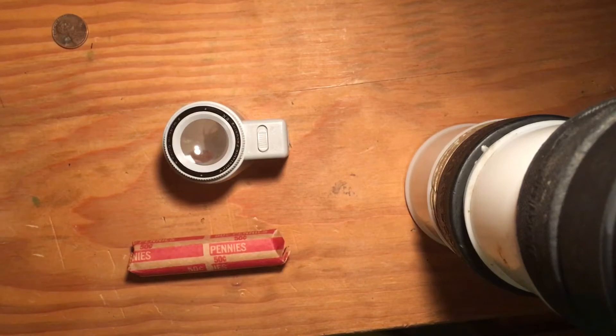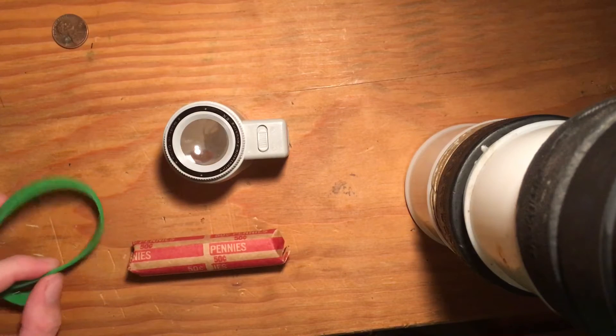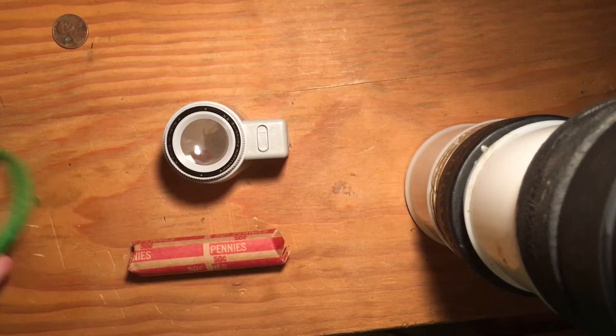Also, just a quick thing — there is a storm currently happening. So if you hear loud thunder or there's a flash, I'm sorry. It's not my fault. If you hear rain and thunder and stuff, yeah, I'm sorry.